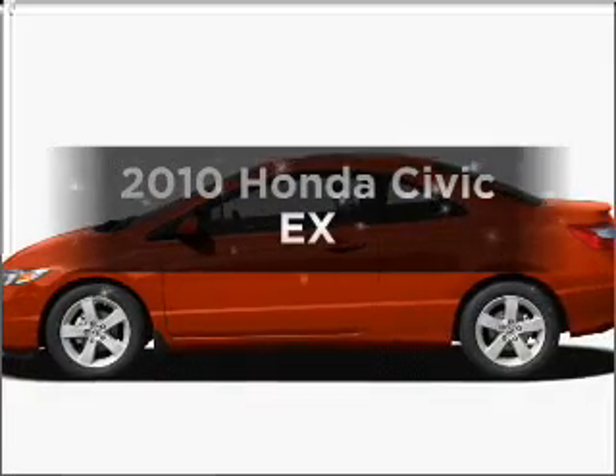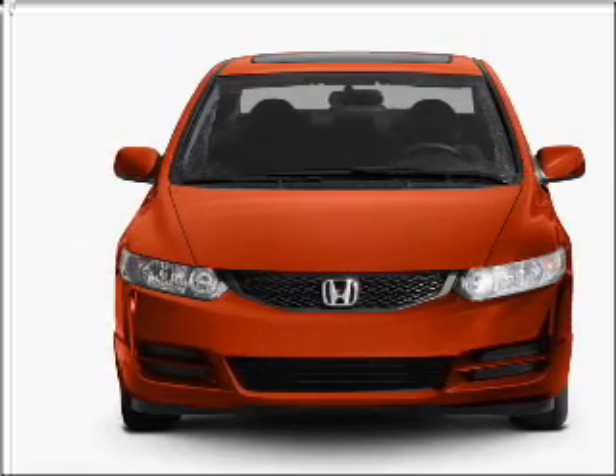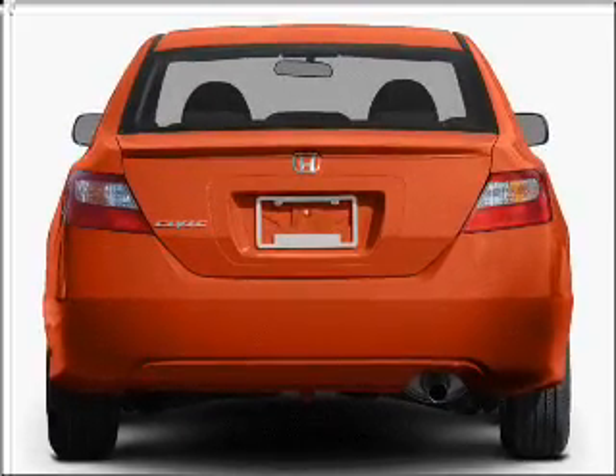Check out this 2010 Honda Civic — this is the set of wheels you've been looking for. With an efficient four-cylinder engine that responds smoothly to its five-speed automatic transmission, the anti-lock braking system will help deliver you safely to your destination.